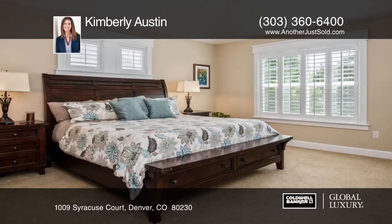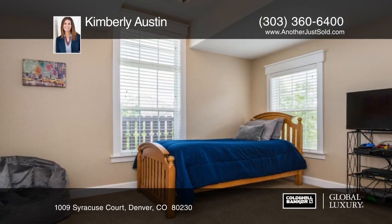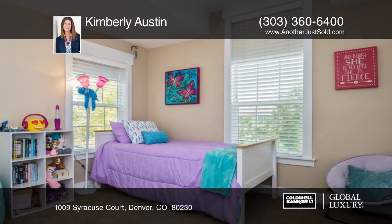The bright open floor plan offers great open living spaces that will not disappoint. The finished basement offers a rec room, full bath, exercise area, and tons of storage.